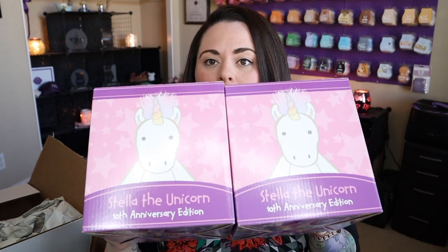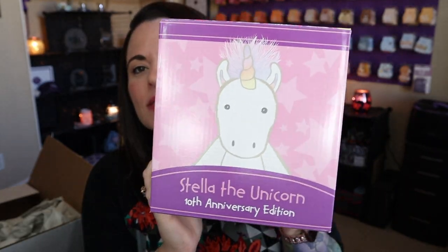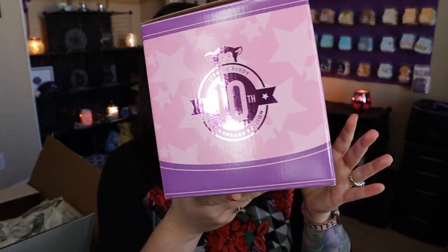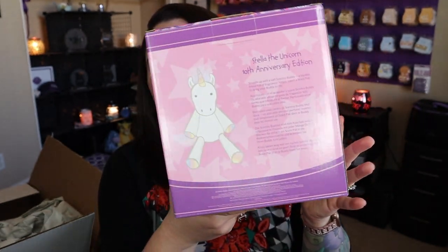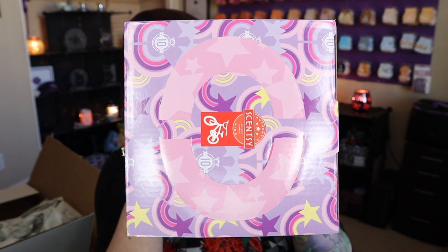We have four of the unicorns — I am shocked Stella is still available! I thought for sure she'd be the first to sell out, and I still think she might be, because these are while supplies last. We've got Stella's here with a pink and purple box, a 10th anniversary logo, and of course a unicorn has to have a majestic box.